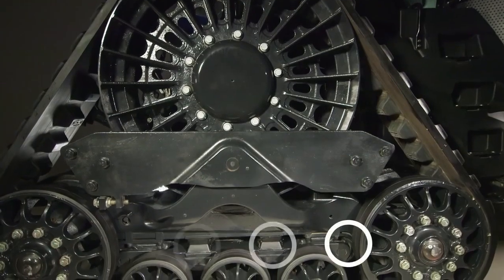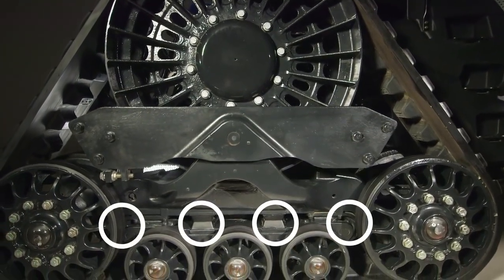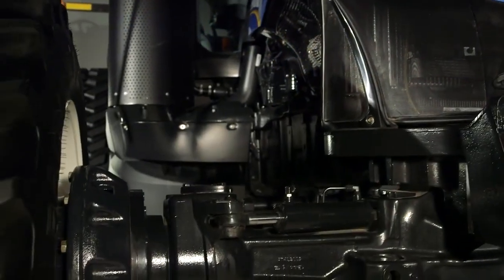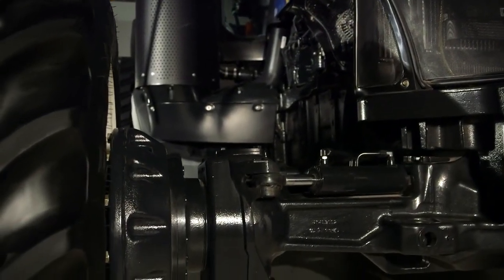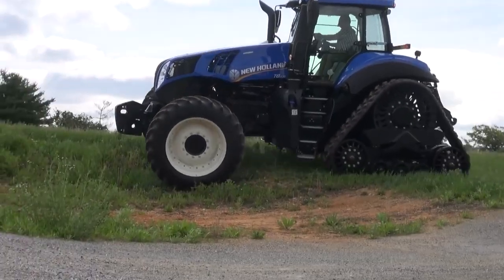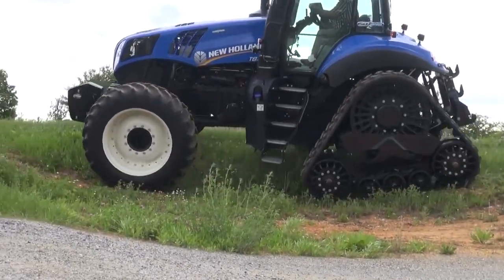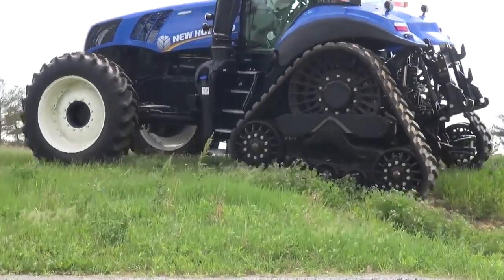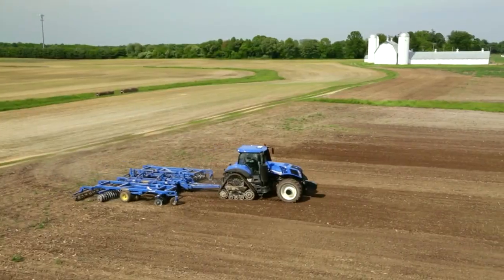Genesis Smart Tracks is equipped with internal rubber suspension, cab suspension, and optional suspended front axle to deliver power to the ground while providing exceptional operator comfort. The two rear track modules react independently, allowing unmatched ground following capabilities for constant traction and a smoother ride when compared with competitive twin track units.